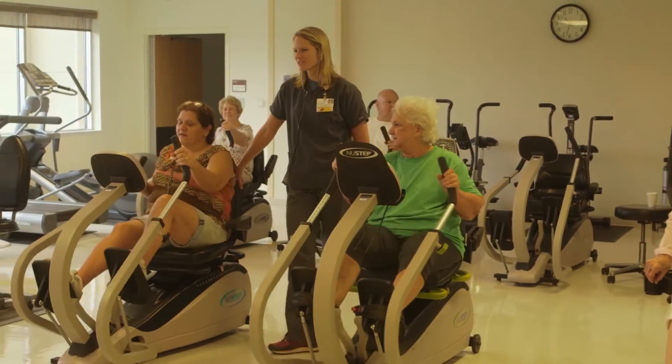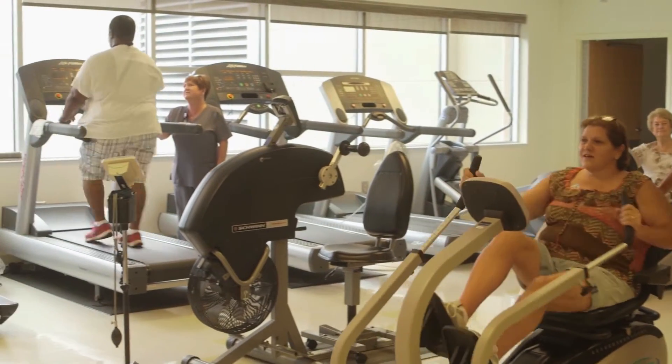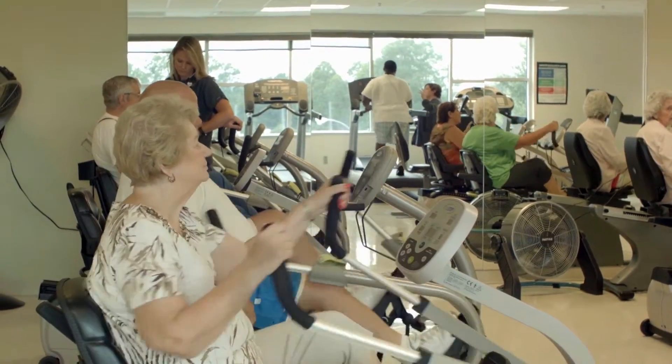In cardiac rehab, we increase physical fitness, reduce cardiac symptoms, and reduce the risk of future heart problems. Cardiac rehab differs from a gym as we provide supervised exercise therapy. We monitor the patient's blood pressure, heart rate, and heart rhythm during exercise.